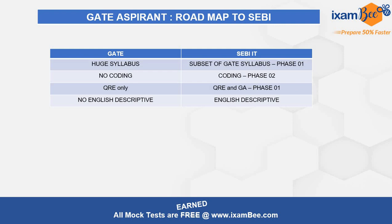GATE exams usually happen in February, so they are over now. People who are not joining full-time jobs, whose goal is a PSU but haven't been selected yet, can consider SEBI IT as a great opportunity. People already selected in a good PSU don't really need to try, because for GATE CSE and PSU you need at least a rank under 50. For anyone else, SEBI IT is a very good option to try.